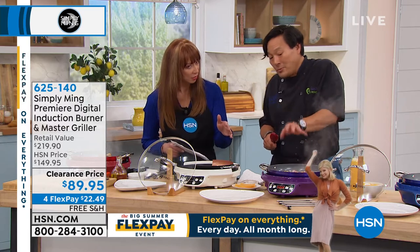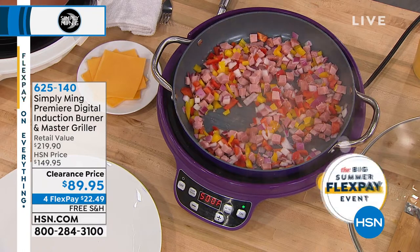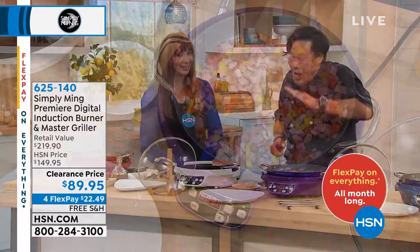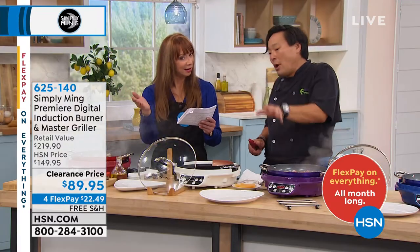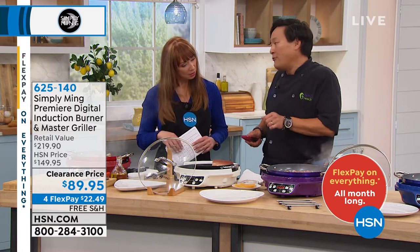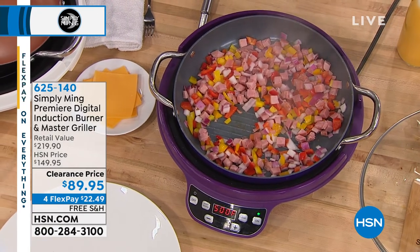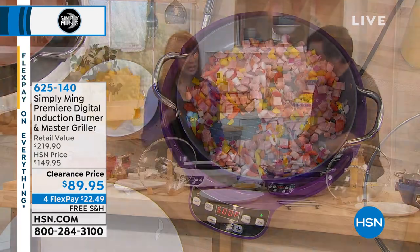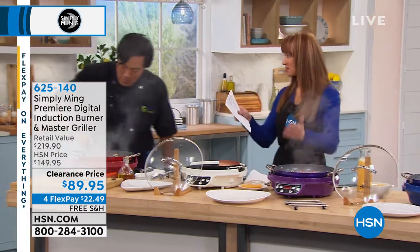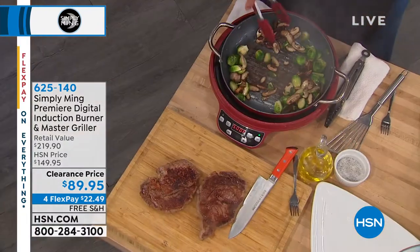It will stay at that temperature, which makes it a fantastic fryer. If you want 375 degrees for shallow frying in this pan, it will stay at 375. If you want to do chocolate ganache at 125, you're doing it nice and slow. If you're doing a buffet, a party, and you want to show up with your chili or mac and cheese, you plug it in, put it at 150 to simmer, and walk to the bar — because it literally stays at that temperature. The best hostess gift is right here for $89.